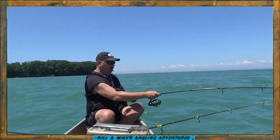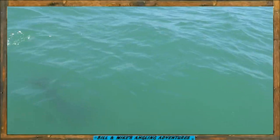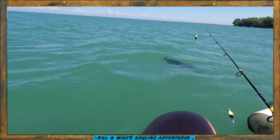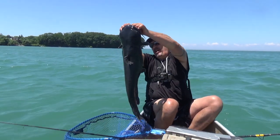Oh my god, that's a side-spinner! That's over 19!